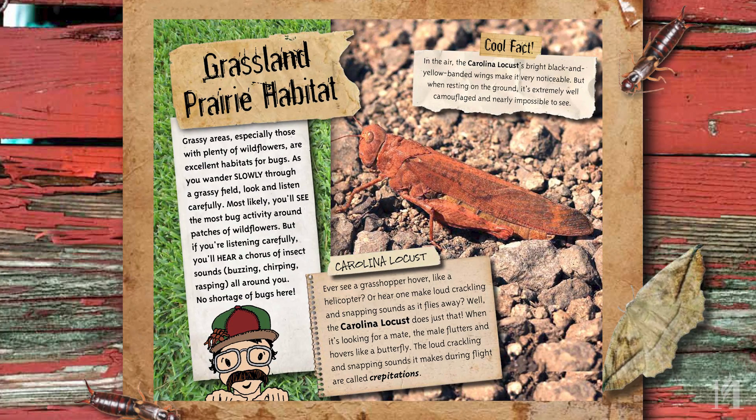Now we're moving on to our next habitat, which is a grassland or prairie habitat. We have a couple of insects here — both of them are very well camouflaged. We've got the Carolina locust and the broad-winged katydid.